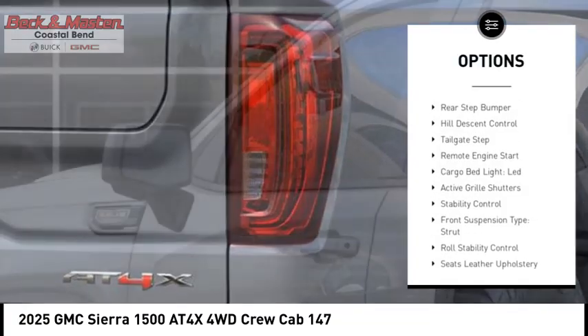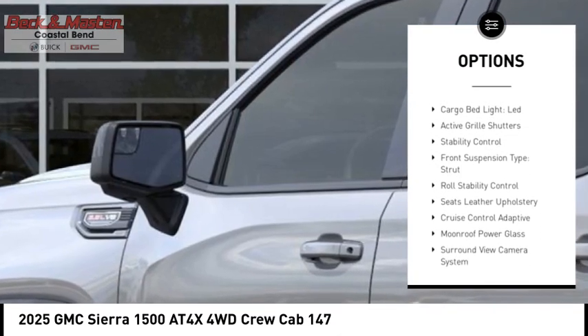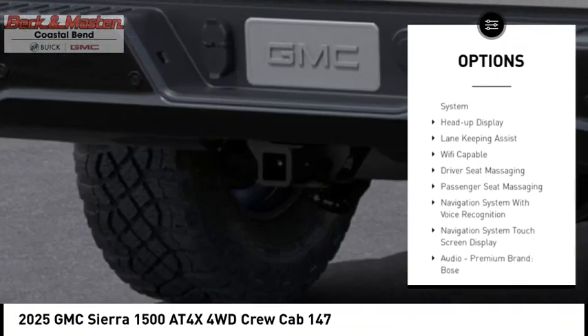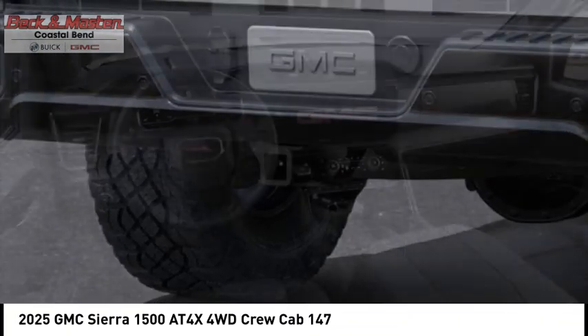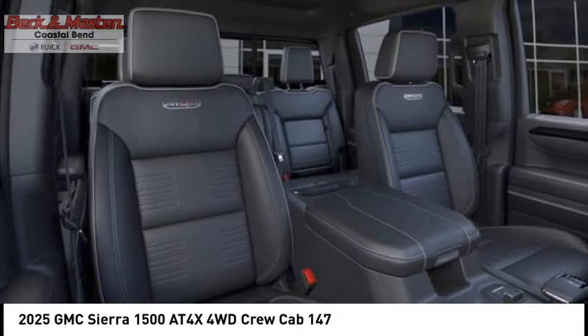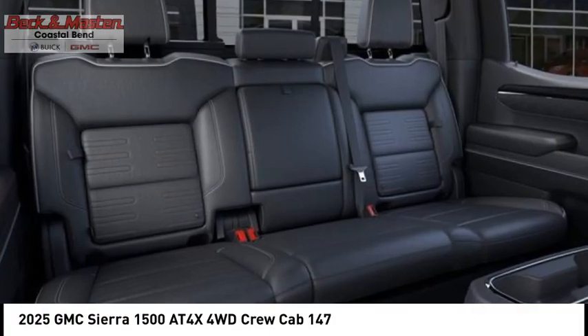Power windows with safety reverse, rear step bumper, hill descent control, tailgate step, remote engine start, cargo bed light LED, active grille shutters, stability control, front suspension type strut, roll stability control.